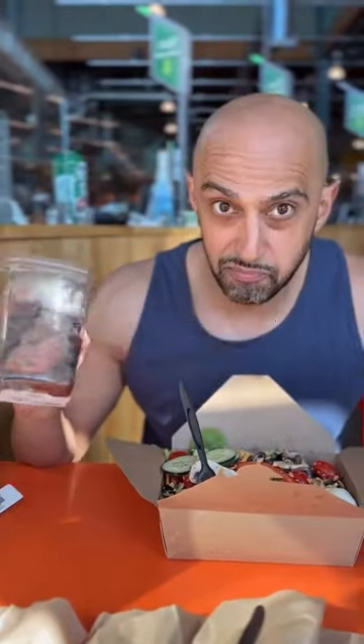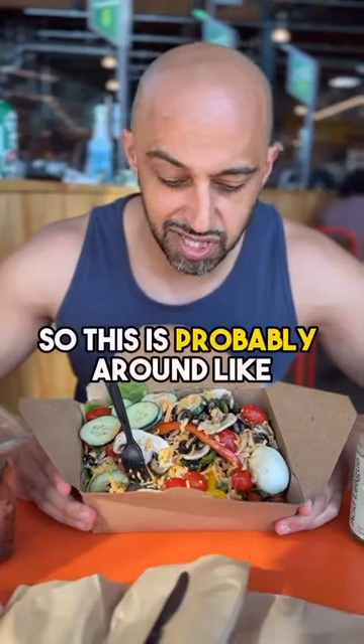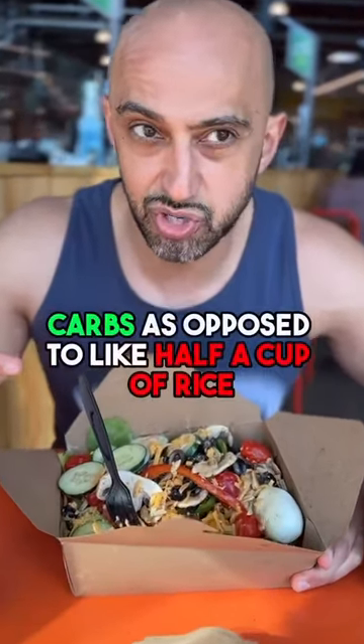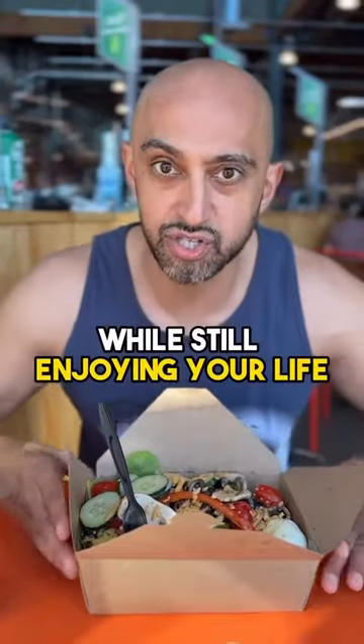So here I'm hitting a lot of protein and a decent amount of carbs — probably around 30 to 40 grams of carbs. But it's going to be very filling carbs, as opposed to like half a cup of rice. And a little bit of fat from the dressing. This is how you fit your goals on the go while still enjoying your lifestyle.